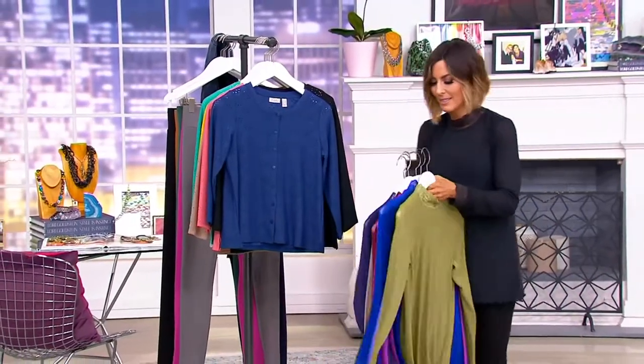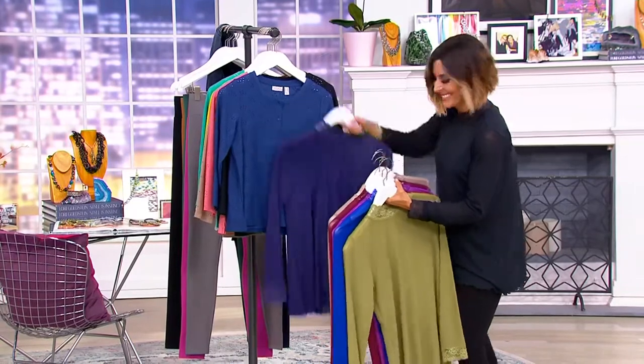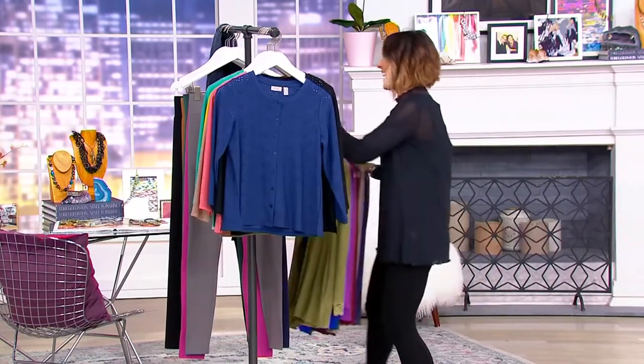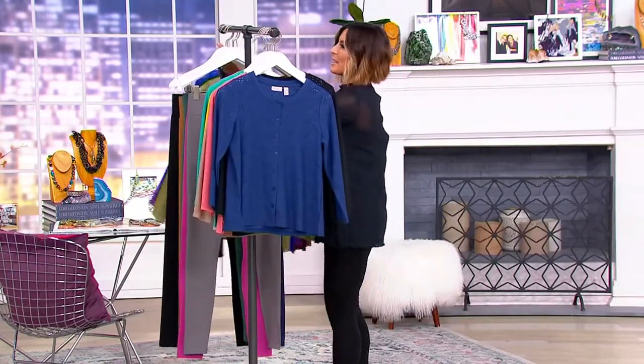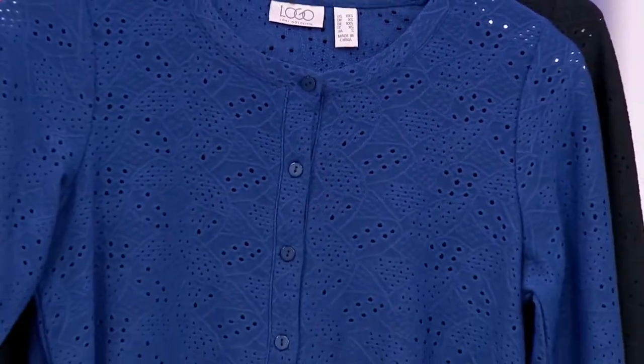Look at that, look at it with the cardigan — that was a perfect match. You might need to keep her out. Poor Nick, he's working the show with me tonight. I'm just like on a major, major styling episode here.